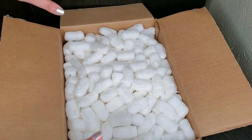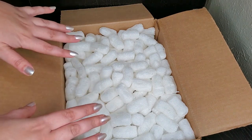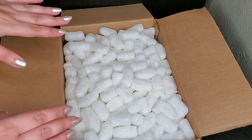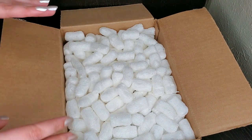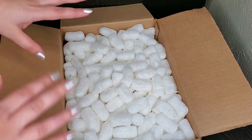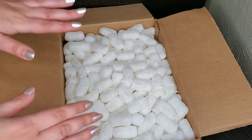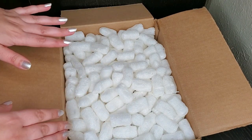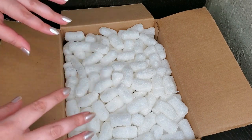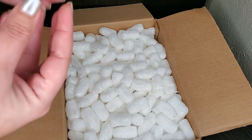Hi everybody, welcome back to my channel! Today we're doing another massive unboxing. This time I'm sharing the polishes I picked up on the 70% off sale from Zoya, which — if I remember correctly — were basically all my favorite polishes that Zoya released last year. I'm so glad Zoya decided to bring this sale back again this year.